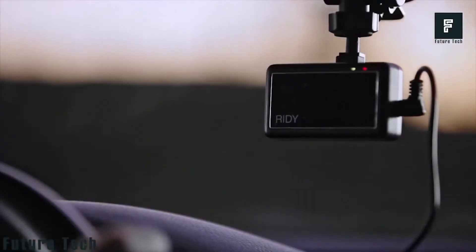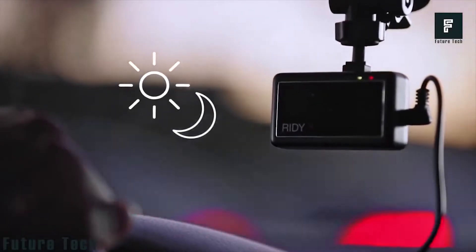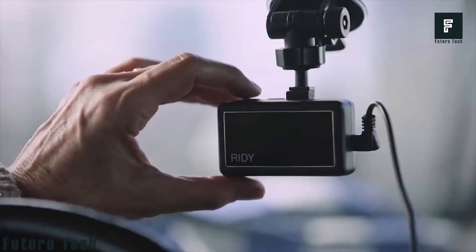Riddy can monitor when you are driving while sleepy or distracted. Its built-in facial recognition technology can detect certain facial movements that indicate tiredness and also notice when your eyes are not on the road in front of you. An alert will then bring your attention back to the task at hand, potentially saving you from a fatal collision.